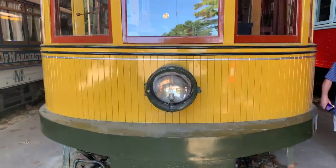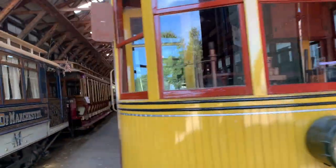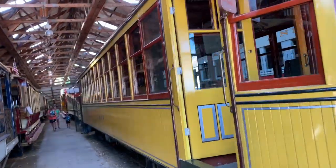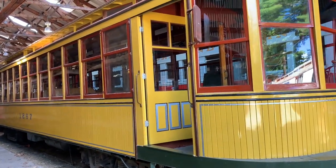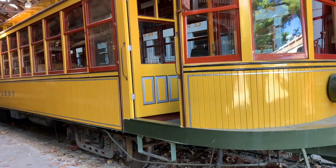And this is the same streetcar but from the front. Obviously, we have only rear boarding and exit on this one. I don't see people getting in at the front — that's probably just for the operator.